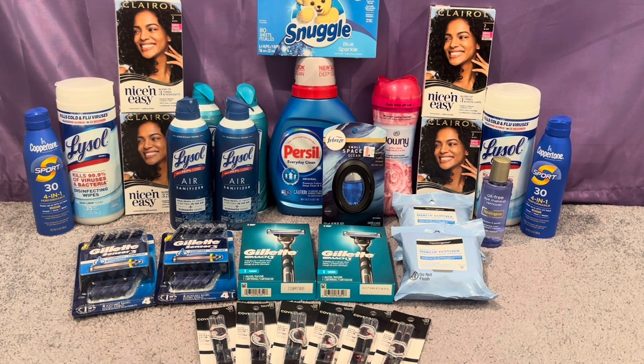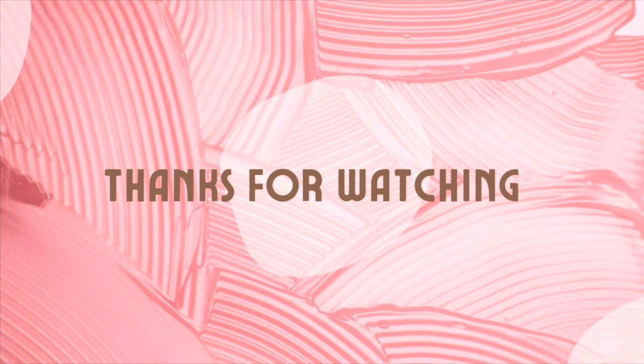That's it for my CVS haul for the second week — it's been a while since I've done a second-week run with a new bi-weekly ad, but it was all worth it for this free haul and a five-cent money maker. Thank you so much for watching. I hope you found this video helpful. Thank you to all my new subscribers — welcome to the channel! And thank you to all my returning subscribers for watching, sharing, and liking my videos. I appreciate you all so much, and I'll see you in the next one.